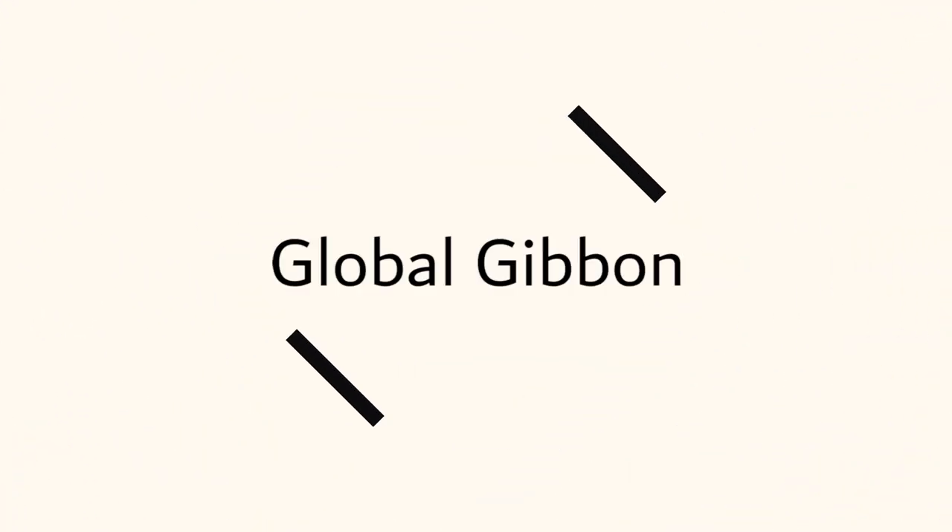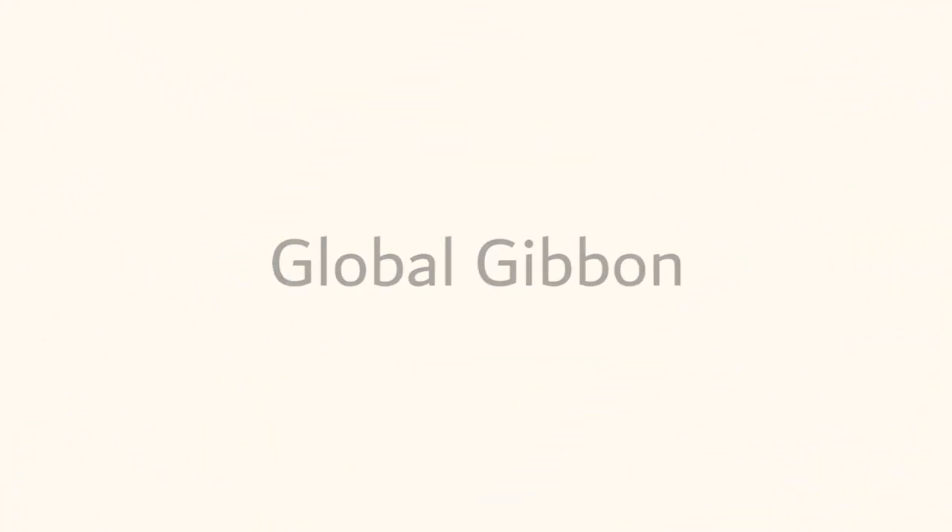What's up everyone, my name is Nick, we're exploring today and this is Global Gibbon. Today we're out exploring Santubong once again.